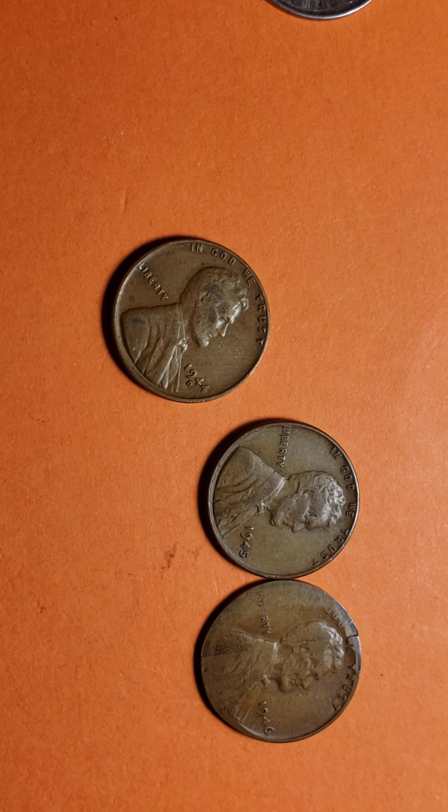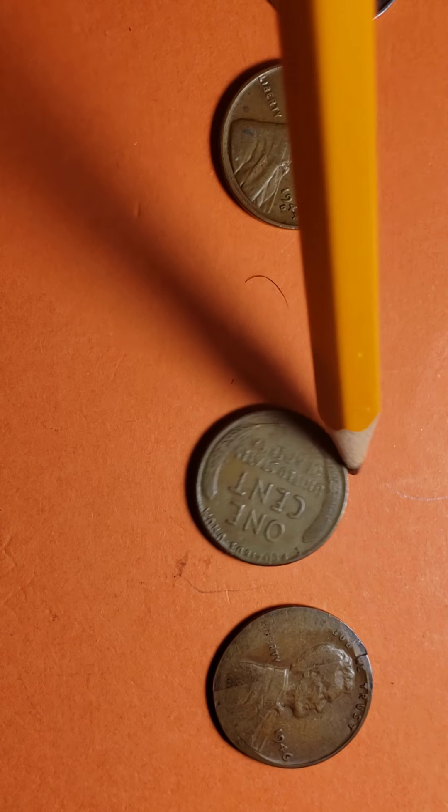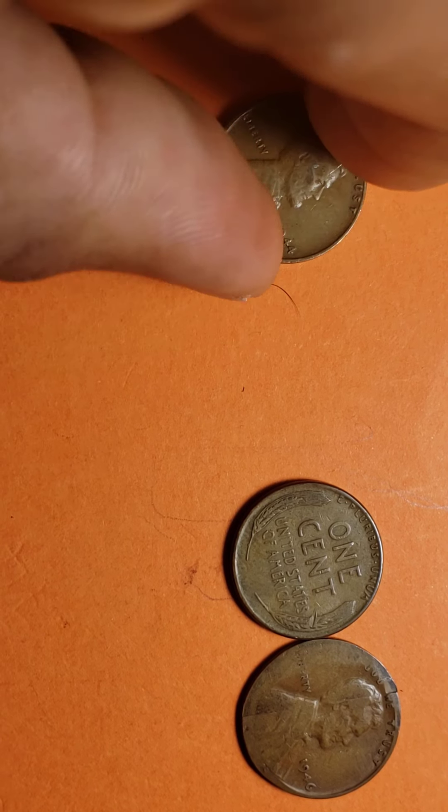For the 1945 penny — no mint mark, made in Philadelphia — the amount minted was 1 billion 40 million 515 thousand. The obverse, or heads side, was designed by Victor David Brenner, as was the original reverse depicting two stalks of wheat. Here you can see the two wheat stalks, one on each side.